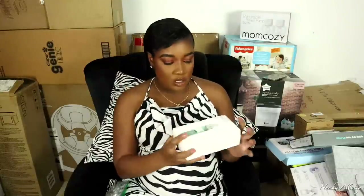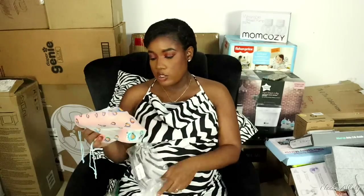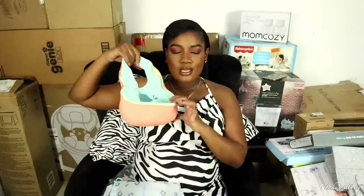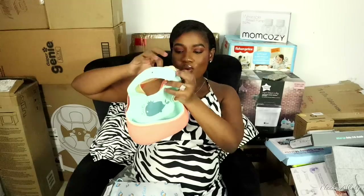This is a set of three baby shower caps for bath time — you put it on baby's head to prevent water and soap from going into baby's eyes. They come in pink, yellow, and blue. I also got a set of three silicone bibs from Amazon — these are for when baby starts solids and feeding. They come in three different colors.